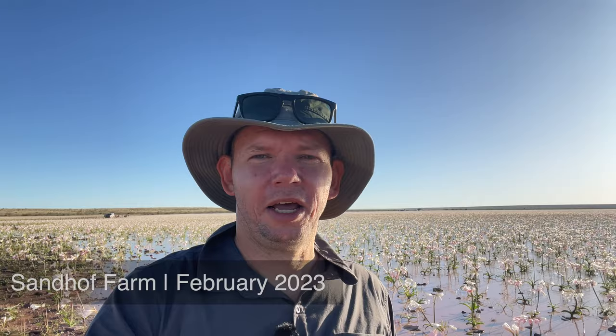Hey guys, I'm here at Sandhoff lily farm. You can see behind me the lilies are in full bloom — there's lots of water. This is quite an impulsive decision. We raced up last night, left at 10pm, got here at about midday and now we're finally out here shooting the lilies. It's my second time doing so and it's a spectacular sight to see with tens of thousands of lilies. You can't even capture the scale of how many lilies there are — something really special to witness.